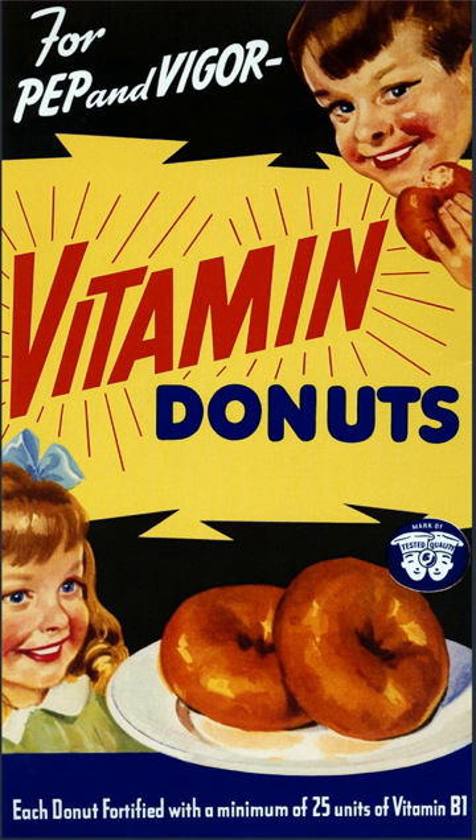Addition of micronutrients to staples and condiments can prevent large-scale deficiency diseases. As defined by the World Health Organization and the Food and Agricultural Organization of the United Nations, fortification refers to the practice of deliberately increasing the content of an essential micronutrient — vitamins and minerals — in a food, irrespective of whether the nutrients were originally in the food before processing or not, so as to improve the nutritional quality of the food supply and to provide a public health benefit with minimal risk to health. Enrichment is defined as synonymous with fortification and refers to the addition of micronutrients to a food which are lost during processing. Food fortification was identified as the second strategy of four by the WHO and FAO to begin decreasing the incidence of nutrient deficiencies at the global level.